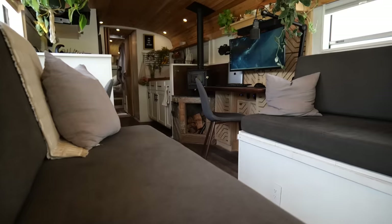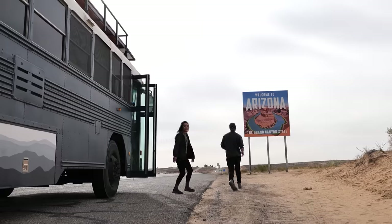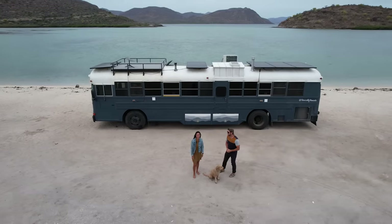We're Devon and Brea and this is our 39-foot tiny home. Come take a tour of what we've been living in for the past four years. It's currently doubling as our beach house. Let's check it out.